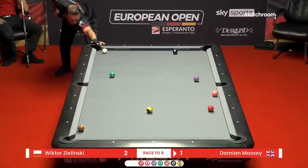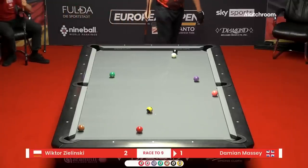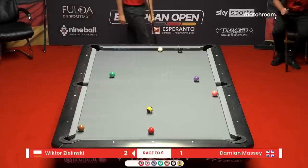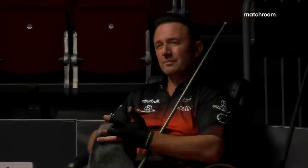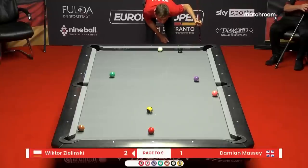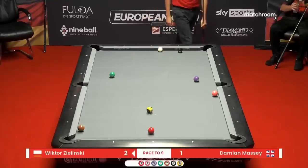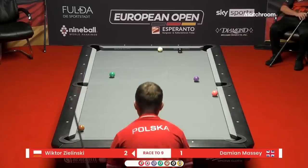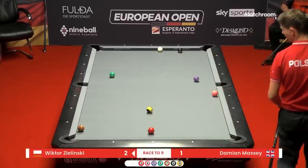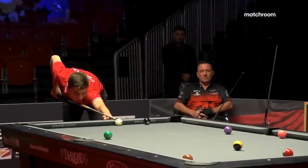He definitely should go for the cross corner bank. He didn't want to play the offensive shot — just tried to play a safety, pretty handy. He's certainly got a lot of experience playing on the GB9 ball tour over the years, and the Euro tour as well. He won't be a fish out of water. Darren Appleton told me on the train how difficult that tour has gotten with a lot more quality players than just a few years ago.